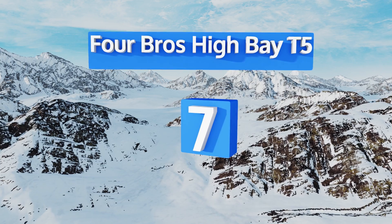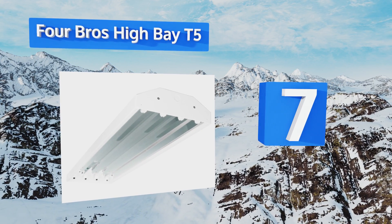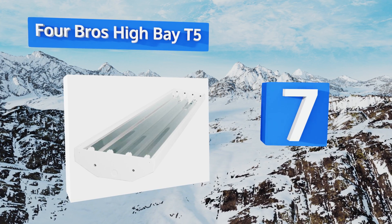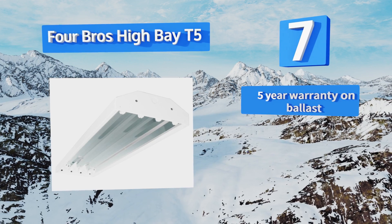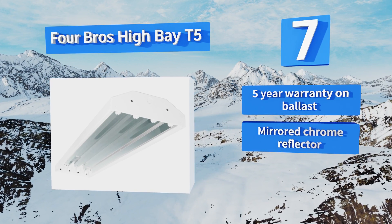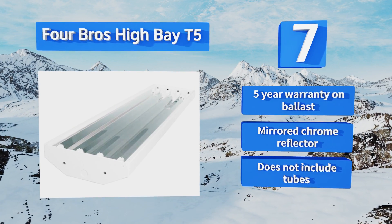At number seven, this four-lamp highly reflective Four Brothers High Bay T5 was made to go the long haul. The body is crafted from heavy gauge steel and painted multiple times to ensure it can stand up to corrosion. You won't even need tools to install it. It features a five-year warranty on the ballast and a mirrored chrome reflector.